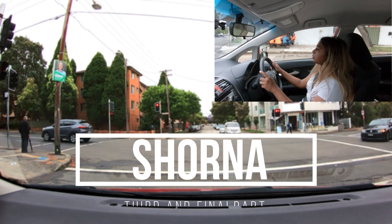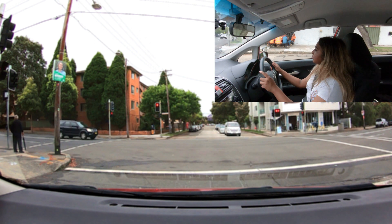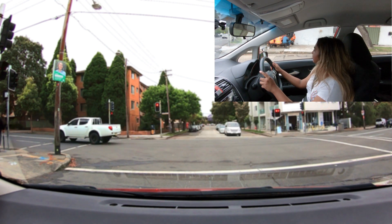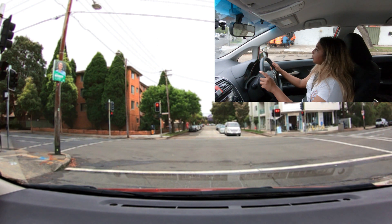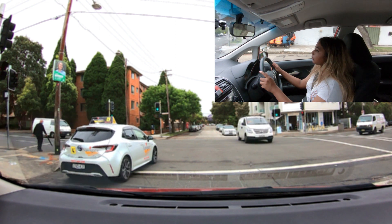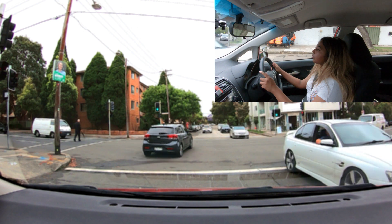Let's keep following Shauna through her mock test. We divided her driving into three parts because there are so many lessons to be learned. This is the third and final part of the series. If you haven't seen the first two parts yet, look for them in the description below. Make sure you watch the full episode because we've skipped the boring bits and kept only the essential parts with appropriate commentary. So let's get started.